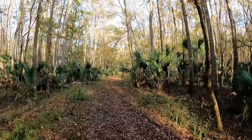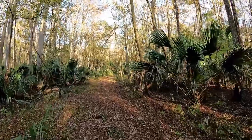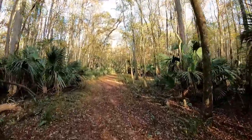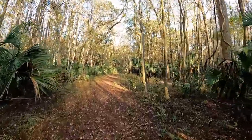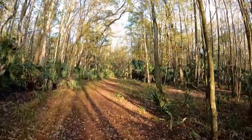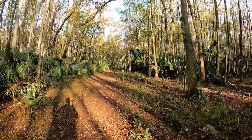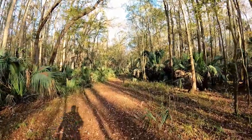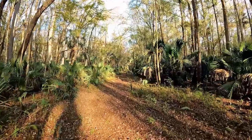I always love new territory. I wonder where this could possibly come out — maybe into a neighborhood of some sort. I'm sure I'm not going to see anybody today other than that one person on the trail. Most people just stick to the main trail; I like to go off-grid.